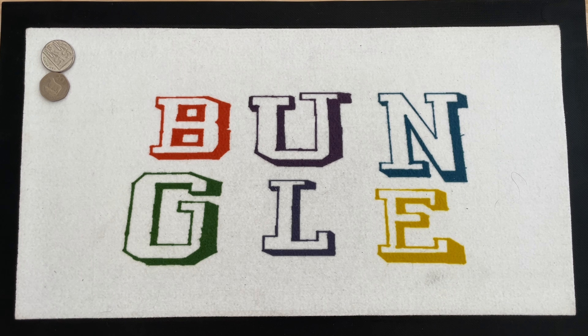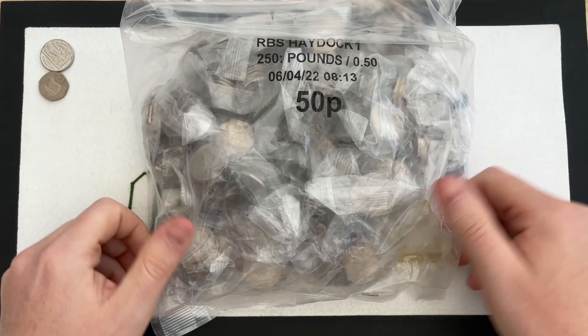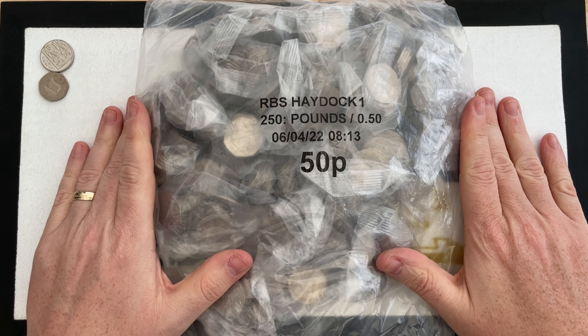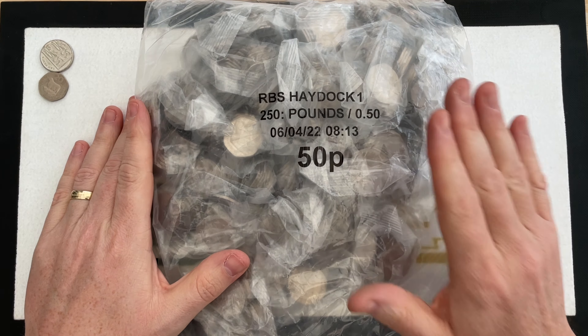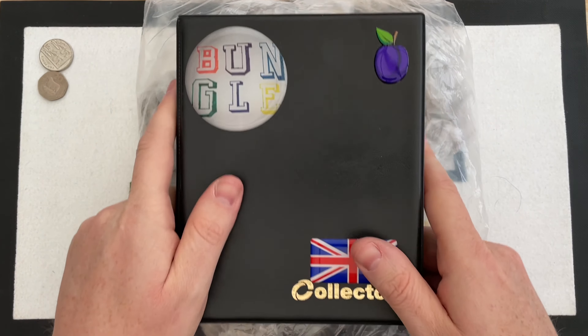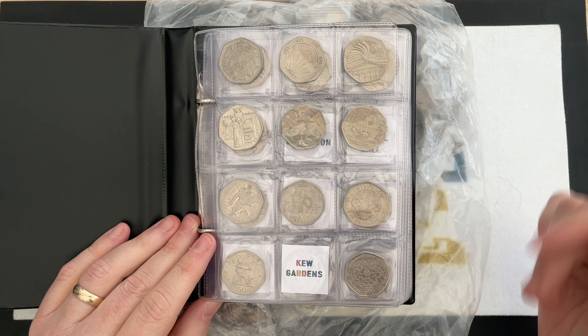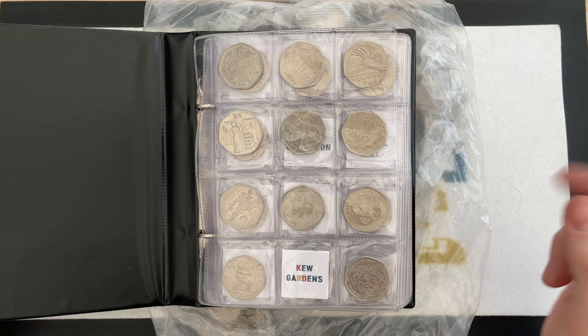Hello everybody and welcome to another episode of Bungle Collects. I'm going to be going through 250 pounds worth of lovely 50 pences and try and find the ones that are worth more than the 50 pences printed on them — the rare and valuable ones — and hopefully ones that will help me fill up my album.